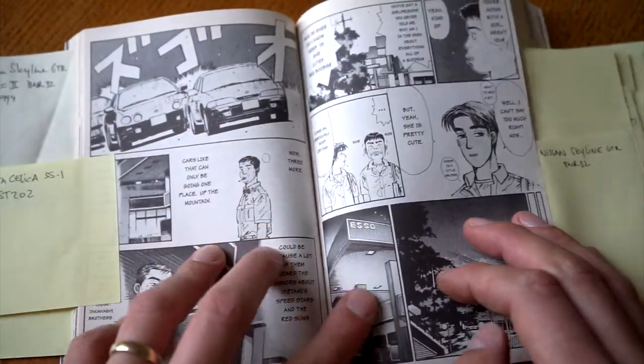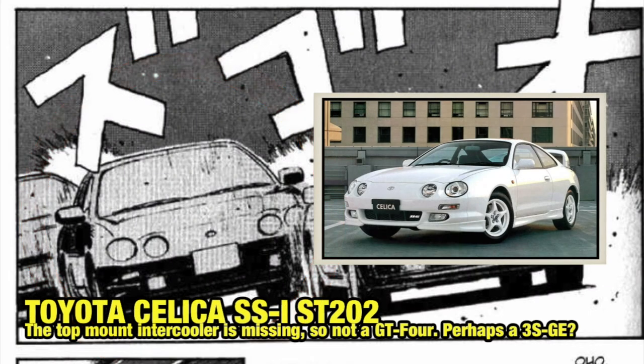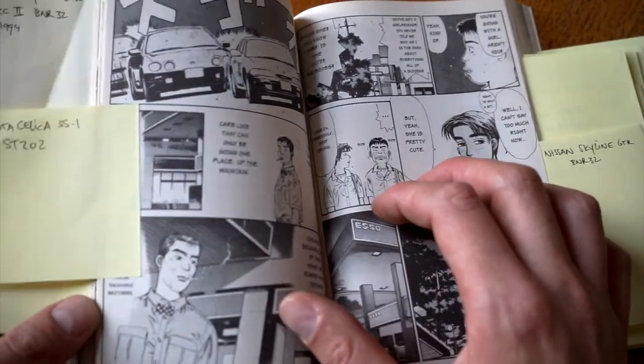Advancing one more page, we can see Kenta's S14. Then we have a Celica SS1 ST202 — this 202 is not a GT4, it's probably just a 3S-GE version. I think it's one of the Red Suns guys.